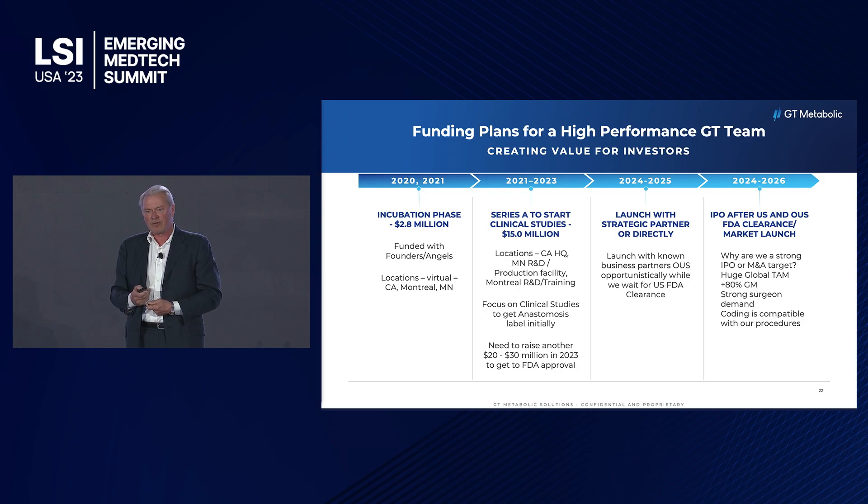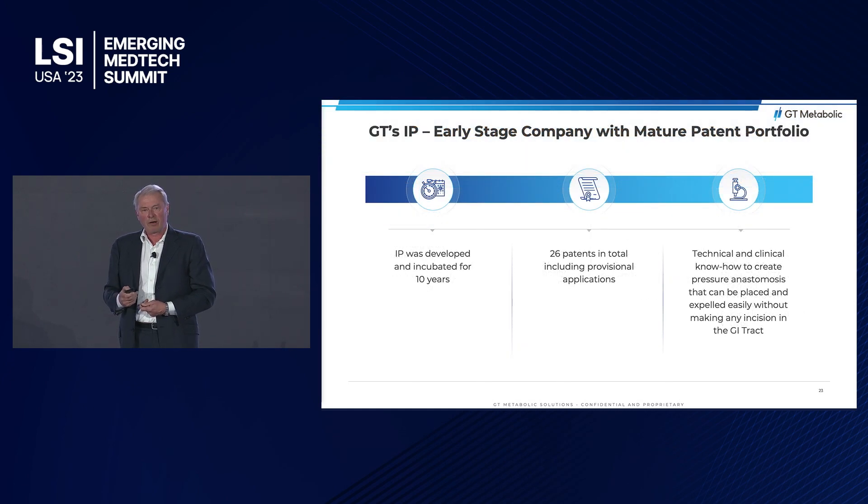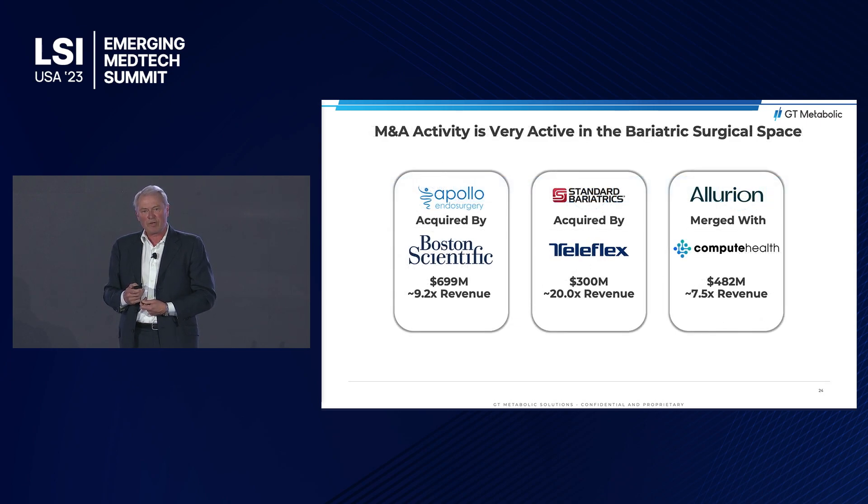We would welcome an institutional investor to take a piece of that round, and we are accepting term sheets at this moment. We have over 26 patents on our technology. Bariatric surgery is a hot market — there have been three acquisitions in the last few years, and new players are coming in to look at different technologies.